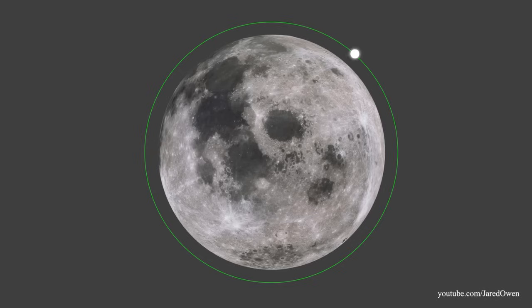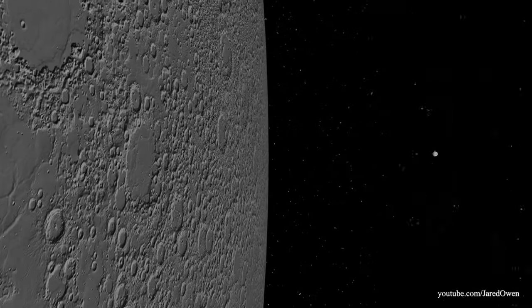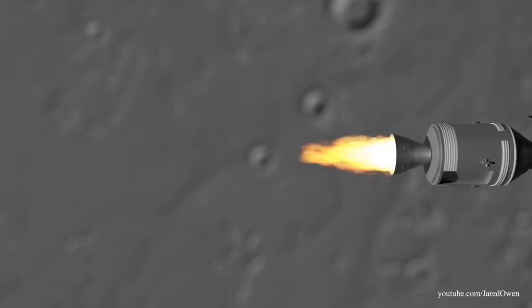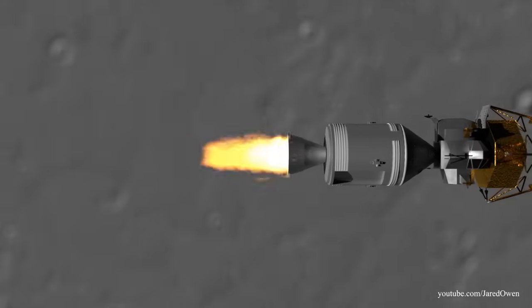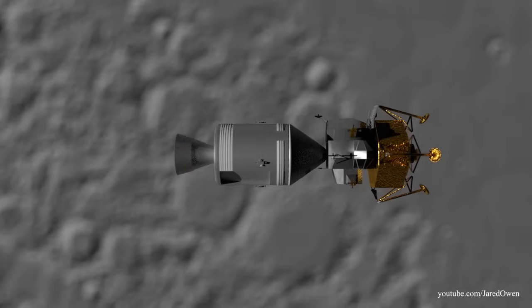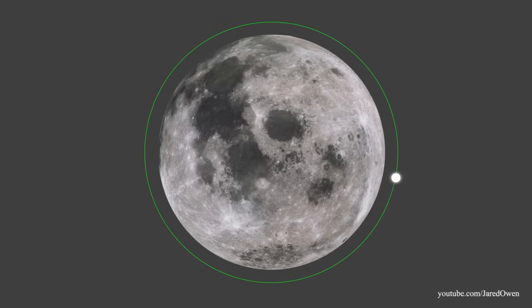As the spacecraft passes behind the Moon, the service module engine was fired up for about six minutes to slow the spacecraft down. At times like this, they would lose contact with Mission Control because they are on the far side of the Moon. Unfortunately, this is where a lot of important events happened, and the guys at Mission Control just had to sit tight until the astronauts came around the other side.